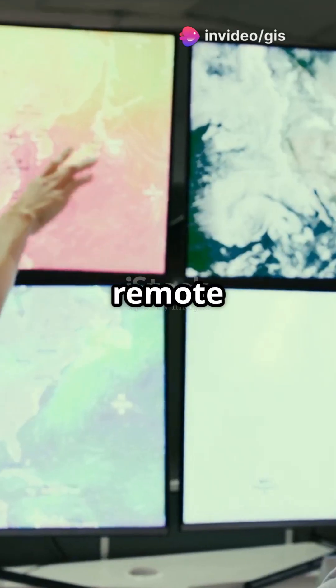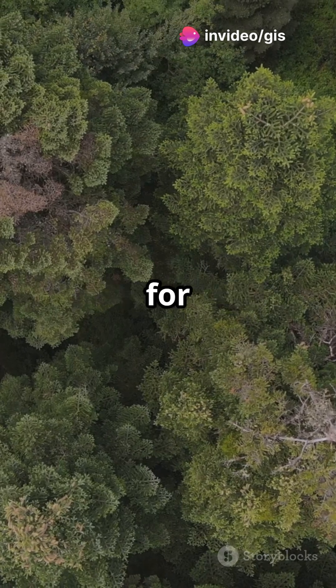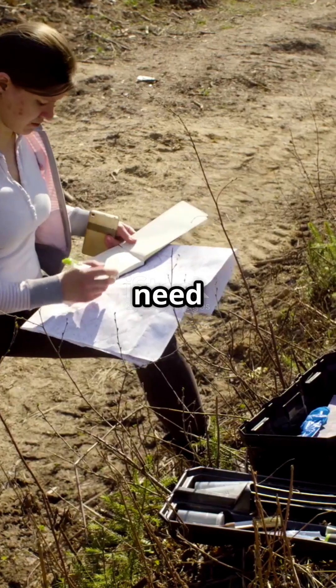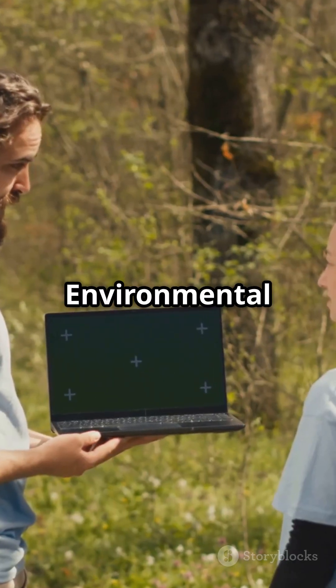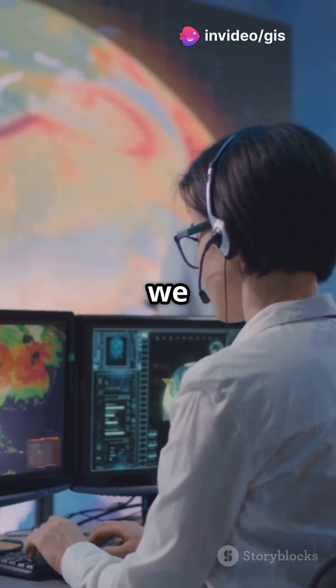Why are there not more people talking about remote sensing in EIAs? This tech is a game-changer for our planet. Picture this: you want to build a new park, but you need to ensure it won't harm the environment. That's where Environmental Impact Assessments, or EIAs, come in. But how do we get all the data we need?